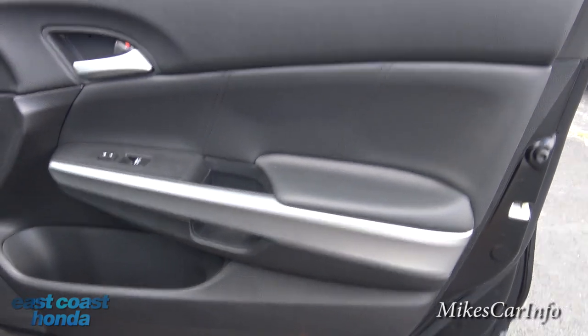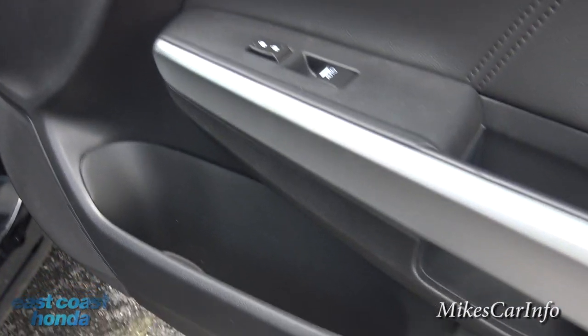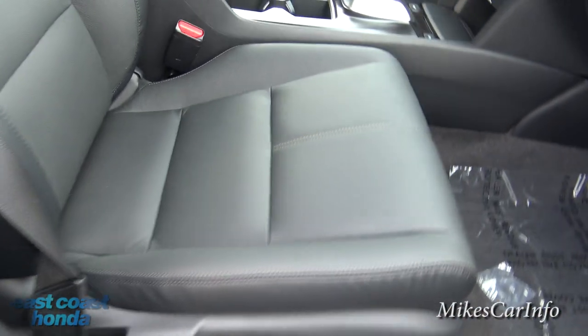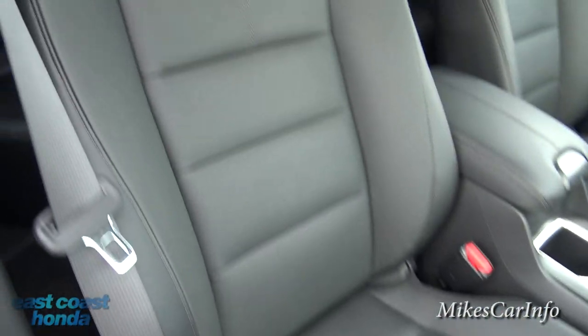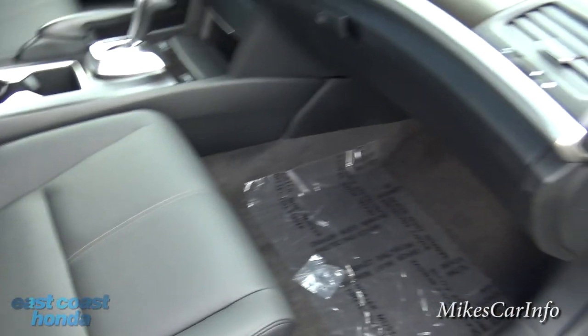Inside the passenger door you have that metallic accent and then black surrounding — plenty of pocket space in the door. There are power adjustments on the passenger side. It's a leather interior with some stitching, nice bolstering — very comfortable. There's plenty of leg room.